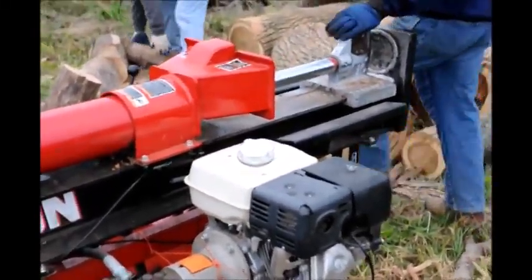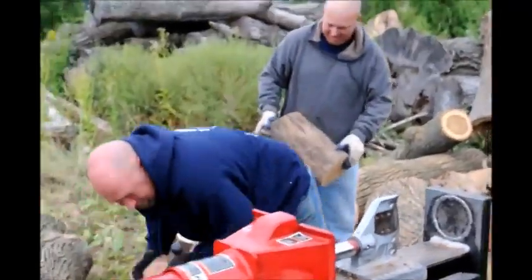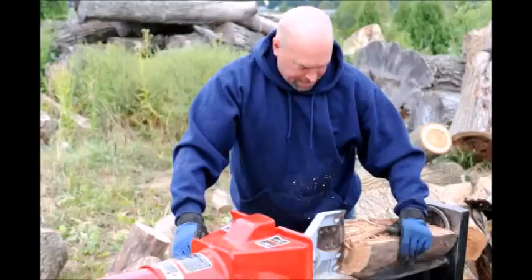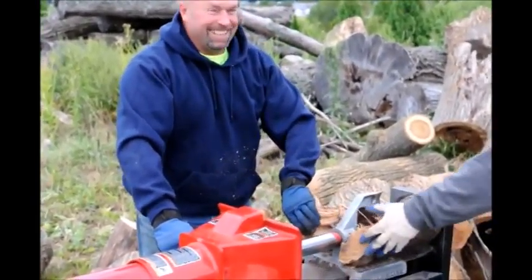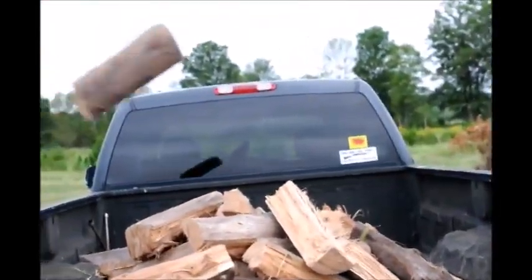Wood is a great way to heat your house. A log splitter can split a couple cords of wood in a day — enough to heat your whole house for a year. But there's another way that wood can help heat your house, and that is planting trees around your house to buffer it.